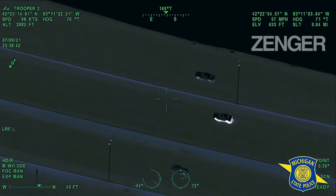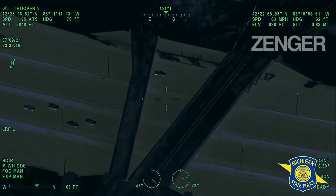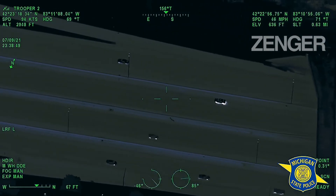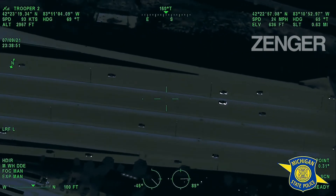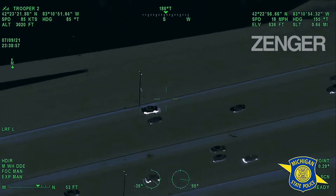Looks like he's slowing down considerably in the express lanes of 96 right now. He's coming up to Grand River — he might have just run out of gas, to be honest. He's slowing way down. He is out of gas, he is out of gas.